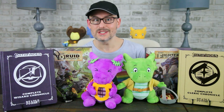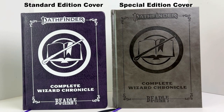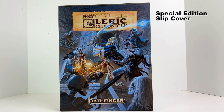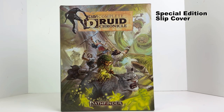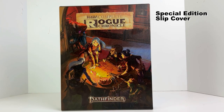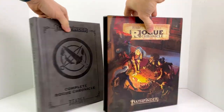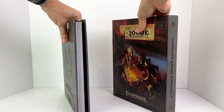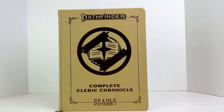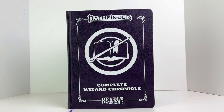Now let's start with the outside of the Character Chronicles books. You can get the standard books or the special editions — the only difference is the cover and the slipcover included with the special editions. The slipcovers are very solid and feature original art commissioned by Beadle & Grimm's of the various Pathfinder iconic characters. The same artwork is on the front and back of the slipcovers. They're gorgeous and they definitely feel like some of the very best Paizo artwork, and if there's anything Paizo has down, it's art.